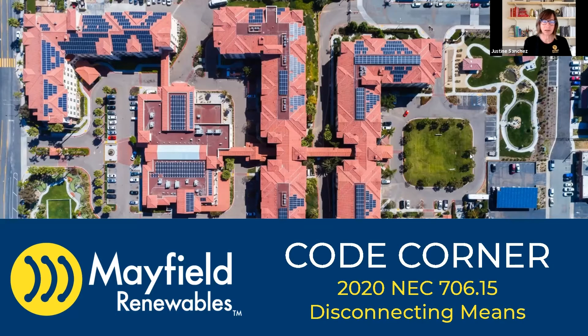Welcome back to Code Corner. This episode, we're getting into 2020 NEC 706.15, which is disconnecting means for energy storage systems.